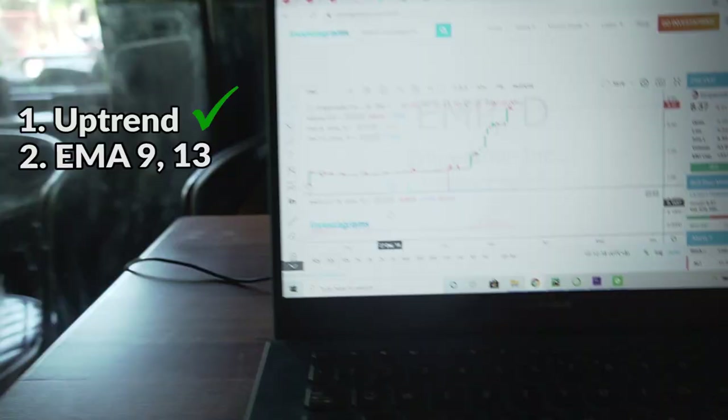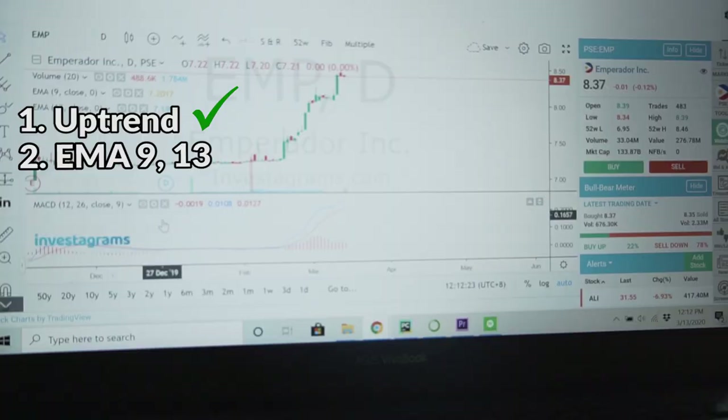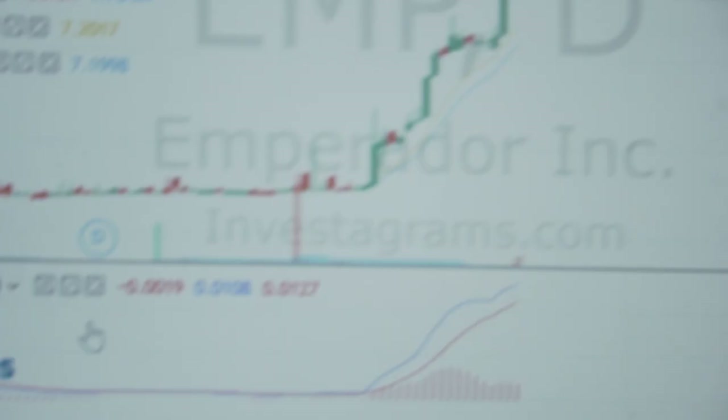The second condition is valid. Before we buy our order, all three conditions should be valid. The first condition was the uptrend. The next condition is two EMAs — 9 and 13. The yellow one should be pointing upwards. Our second condition is valid.